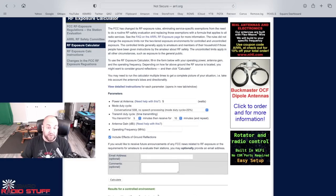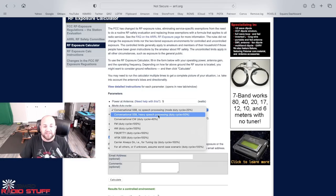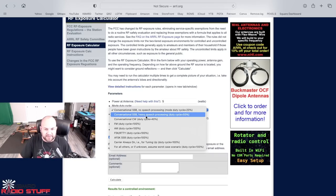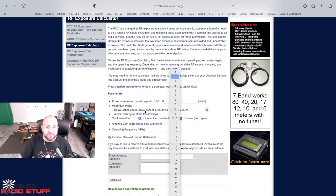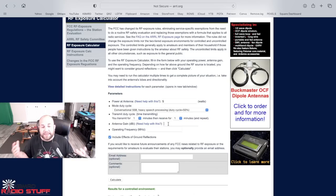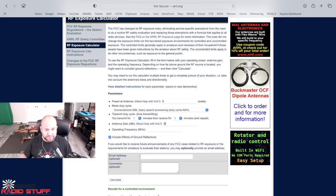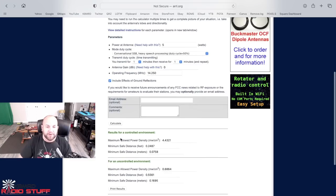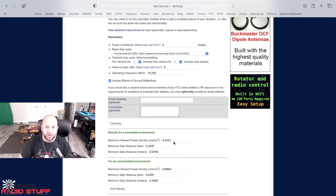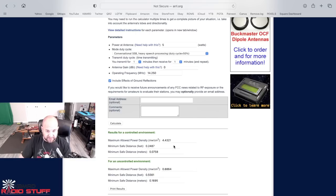We can enter in our parameters here. For power at the antenna, let's say we're using five watts. For duty cycle, let's say we're using heavy speech processing. And let's say I transmit for one minute and receive for one minute. For antenna gain with any of these vertical whips, I can't imagine you're getting any gain at all — probably negative — so I'll just put zero. Operating frequency, let's say 14.025 MHz. Then we hit calculate. The maximum allowed power density is 4.4321 milliwatts per centimeter squared, which means the minimum safe distance is basically a quarter of a foot — about three inches. So you're pretty safe there.